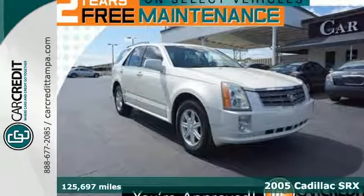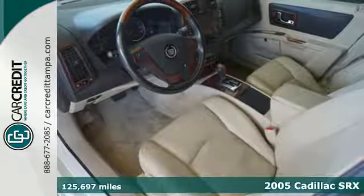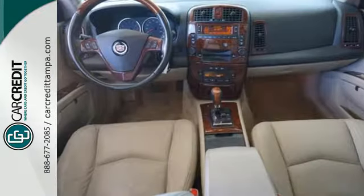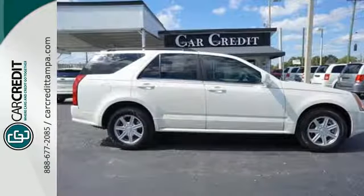It's a 2005 Cadillac SRX. Standard features include power locks and windows, plush leather seats, multi-zone climate control, OnStar and cruise control. There are no other SUVs that blend style, safety, performance and elegance into one package like this SRX.